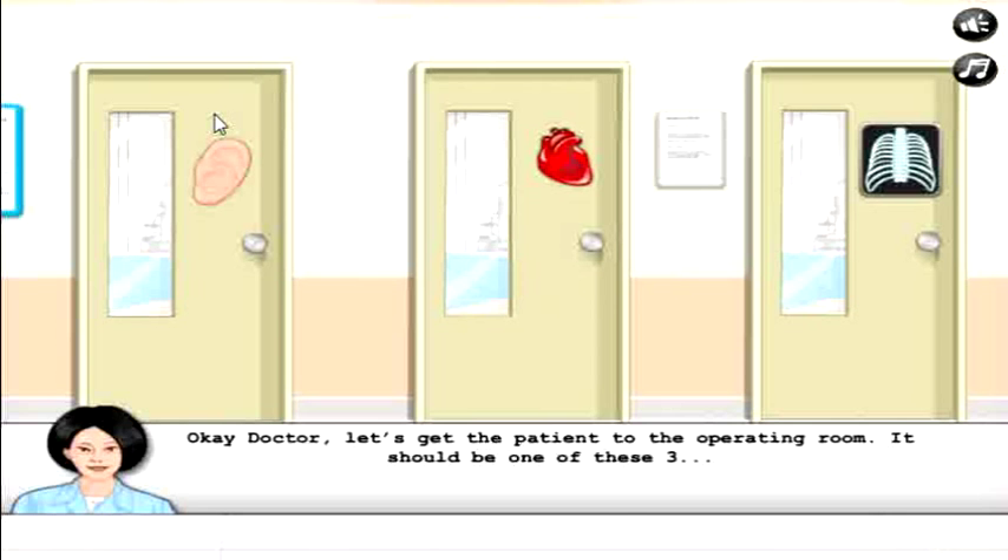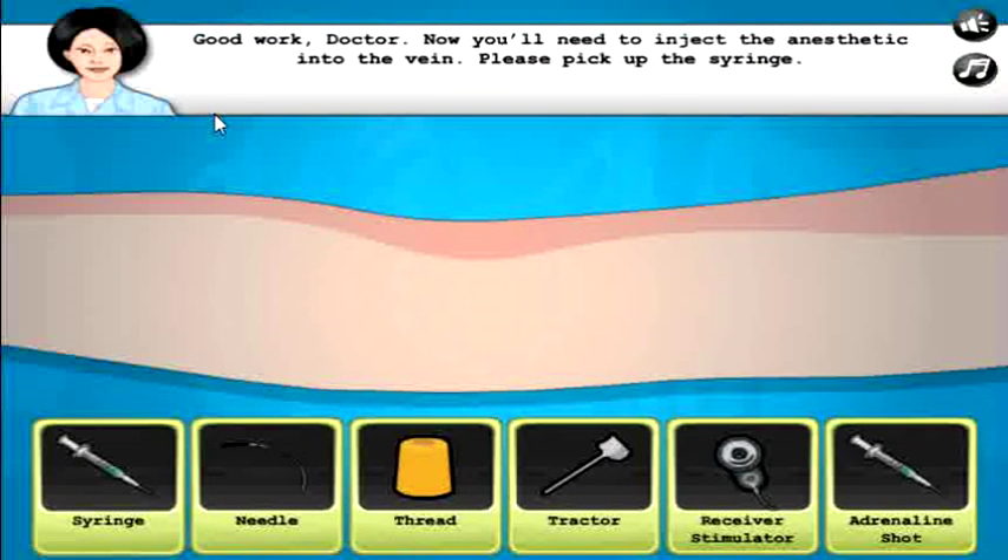Okay doctor, let's get the patient to the operating room. It should be one of these three — it's probably the one with the ear on it. Good work.